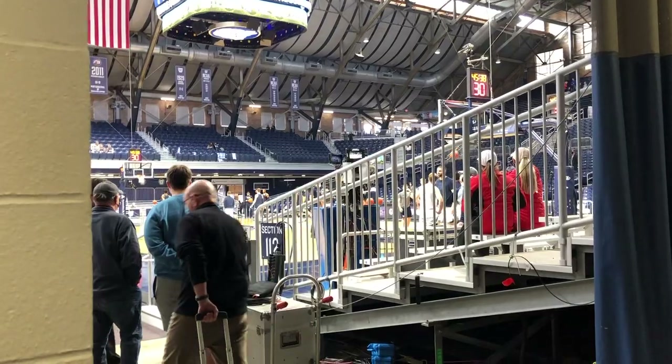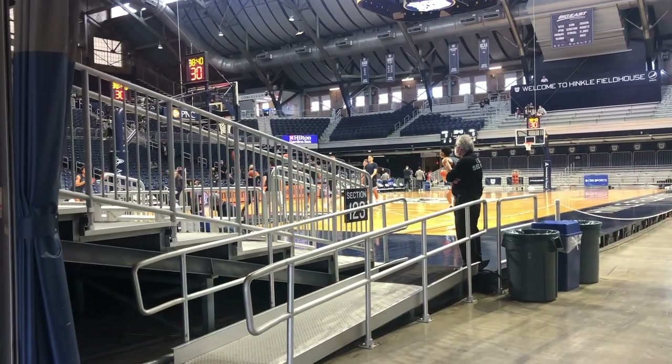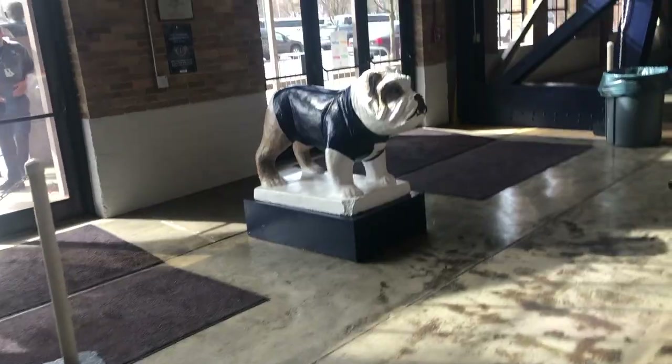Had to check out the gift shop. Didn't buy anything because I went a little too hard in Champaign a couple weeks ago — not trying to hurt the pocketbook anymore, but definitely could have. It's really cool because if you walk around on the ground floor, there are four points of entry I referenced earlier where you can watch them warming up.